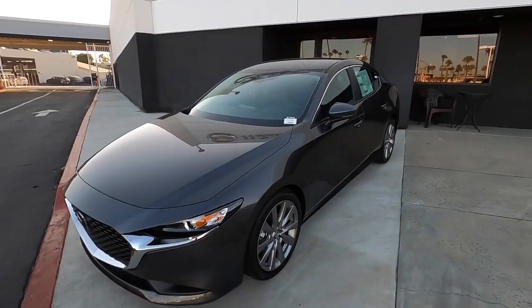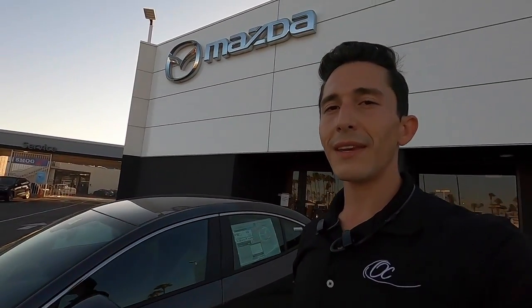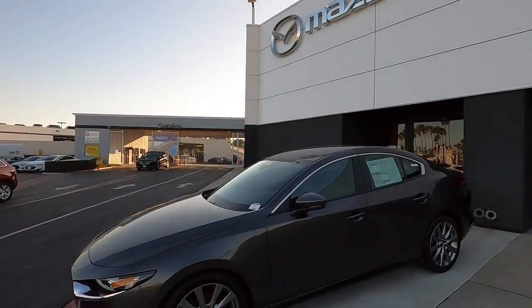If you want to check out this car or want more information, you can always call or text me. My cell phone is 779-348-9603. Again, Omar with Tustin Mazda, 779-348-9603. Thank you.